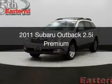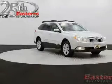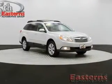This is a used 2011 Subaru Outback, powered by all-wheel drive, a 2.5-liter four-cylinder engine, and a continuously variable transmission.